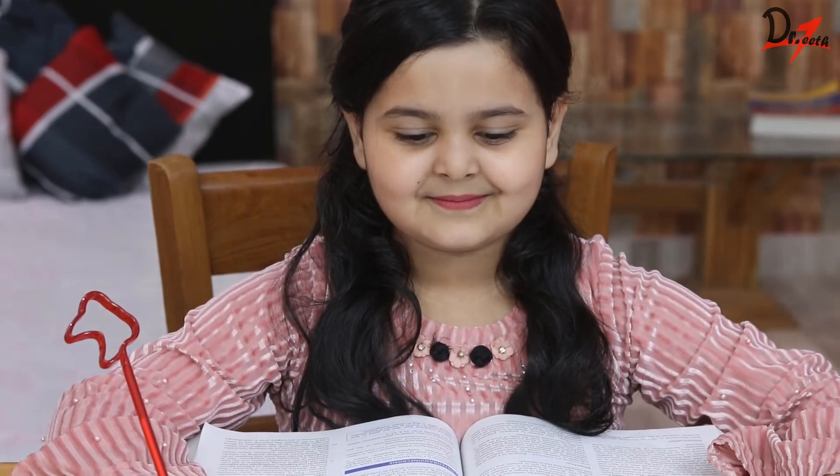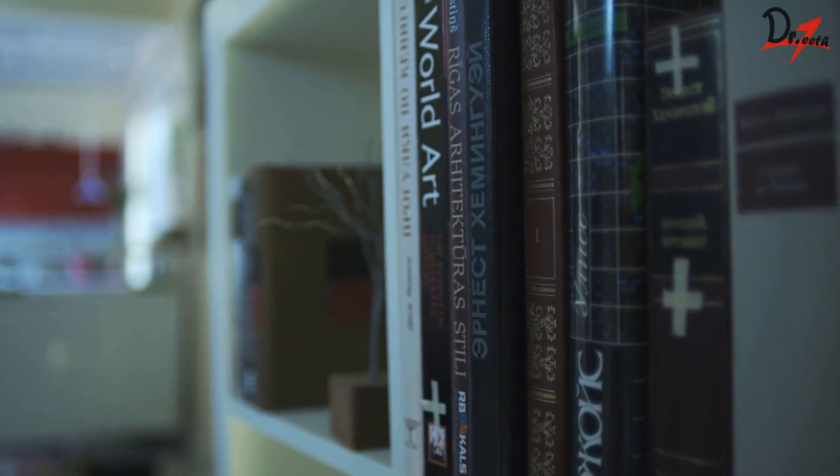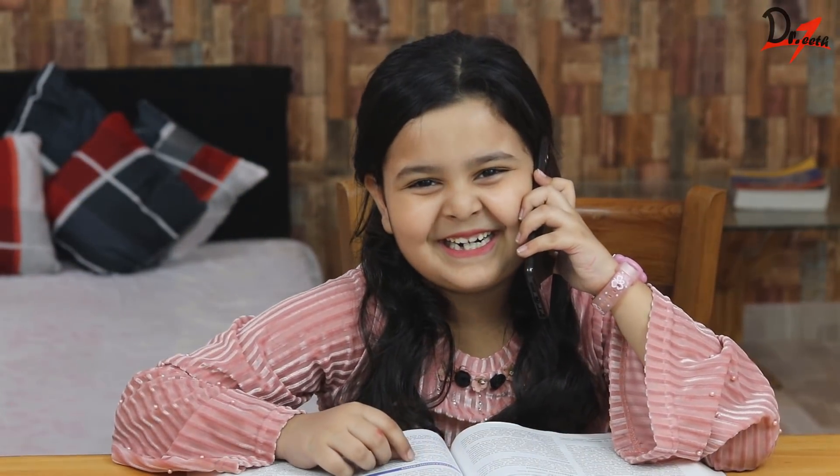Hello everyone, Asalaamu alaikum. I hope you all are doing fine. In this video, we are going to learn about 10 tips to study effectively. These tips will help you tremendously no matter what course you are in. So let's get started.